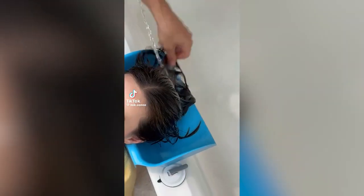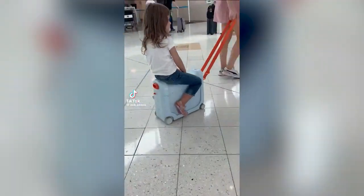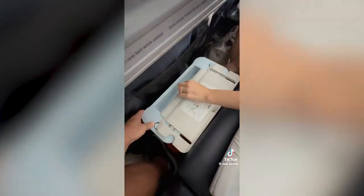Amazon parenting finds. This write-on suitcase lets you easily pull and travel through the airport and transforms into an in-flight bed so your little one can travel in comfort.